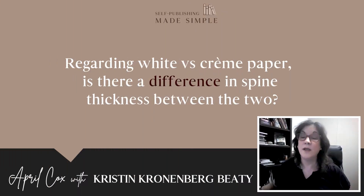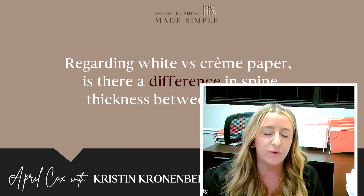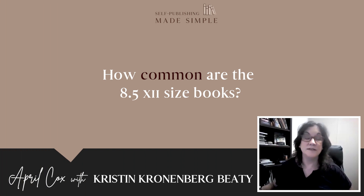Kelly is wondering about white versus cream paper — is there a difference in spine thickness between the two, even at the same sheet weight like 60 lb? It shouldn't be, for the most part. We can provide the spine width for you. Cream paper is a little more expensive because it's not as common in bulk, but it's definitely an option and the spine width should be about the same. That's something you want to confirm with your artwork setup.